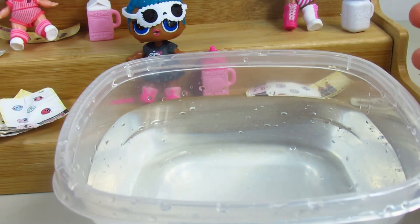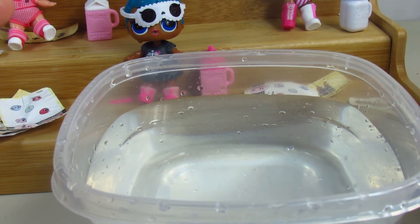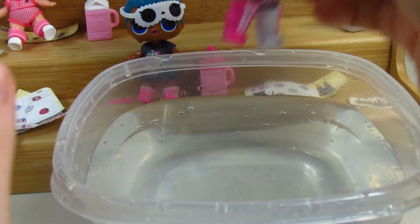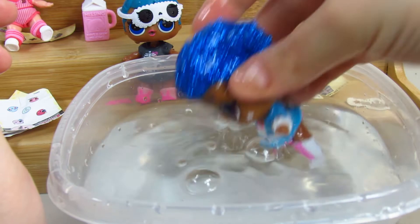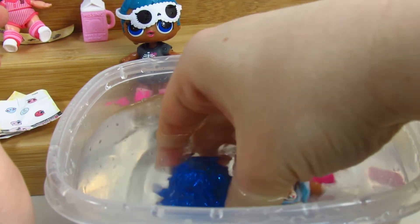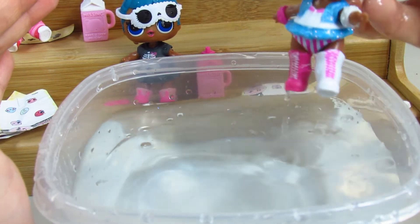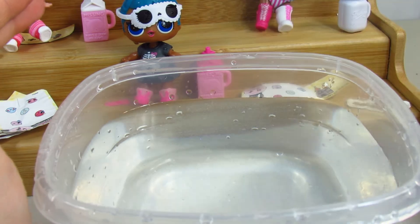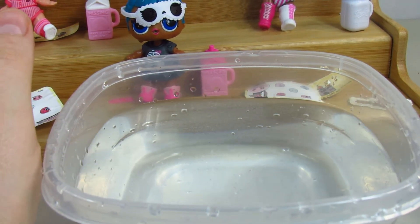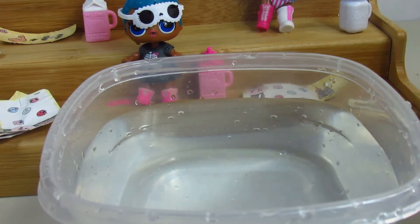Next we're going to take Independent Queen — I think she might spit but doesn't do anything else. Yeah, she is a spitter! See that? She spits pretty far. That was a good one. These are very cool toys to play with in the bath.